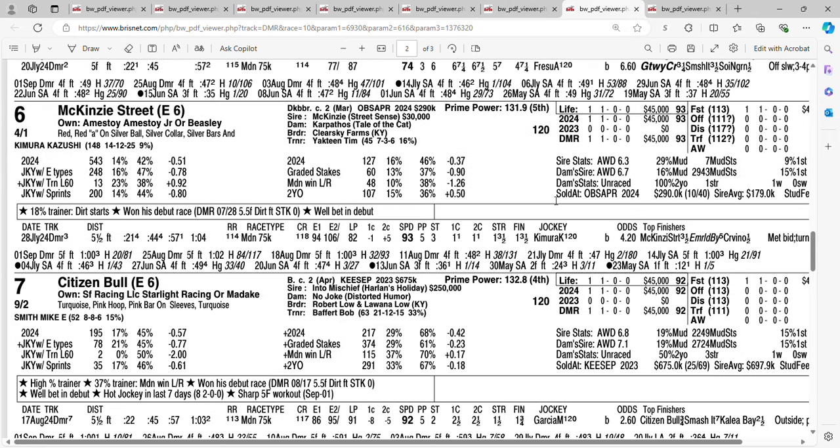At four to one it's Mackenzie Street. He's going to try to prevent Bob Baffert from winning his 18th Del Mar Futurity. Look what he did in his debut — he won by about three and a half lengths and he beat a Baffert horse: Emerald Bay, who was two to five in that race. Next race out, Emerald Bay won. Getting four to one on the six horse Mackenzie Street — with these Baffert horses in here taking a lot of money, you might get more than four to one on Mackenzie Street.